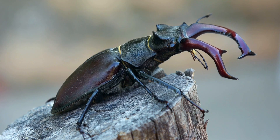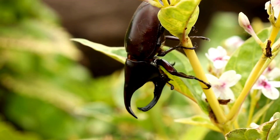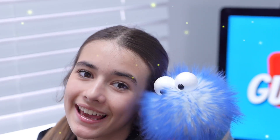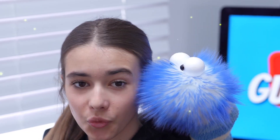The rhinoceros beetle is one of the strongest insects in the world. It can lift objects that are 850 times its own weight — that's like a little kid lifting an entire car. And some beetles, like fireflies, can produce light. They use this special ability to attract mates or warn predators.